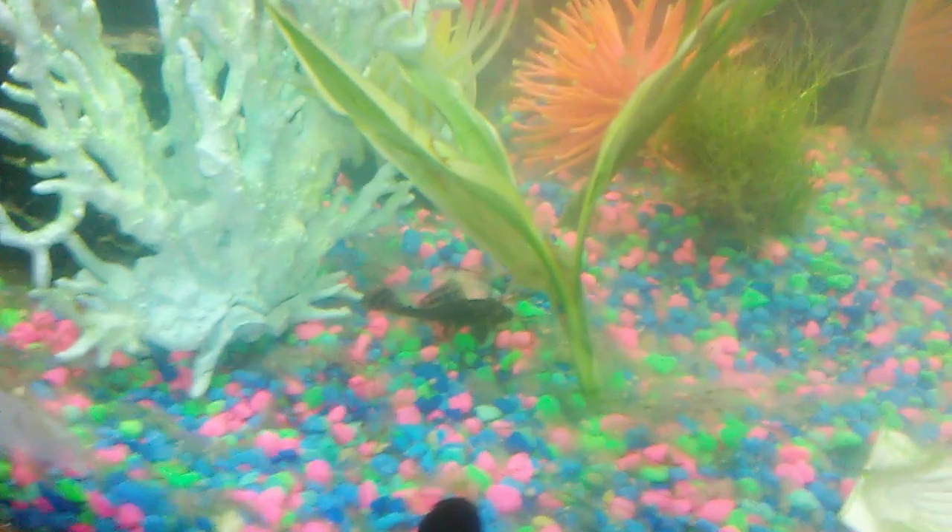I just fed some blood worms to my neons and everybody, and my hairy lip algae eaters in here are doing really, really good. My new hatchet fish — they're both floating up here. One is here and the other was up here a minute ago. He's swimming around — they're known to be the only freshwater flying fish. My glow neons, my moon, and long fins are all doing really well and all my plants too.